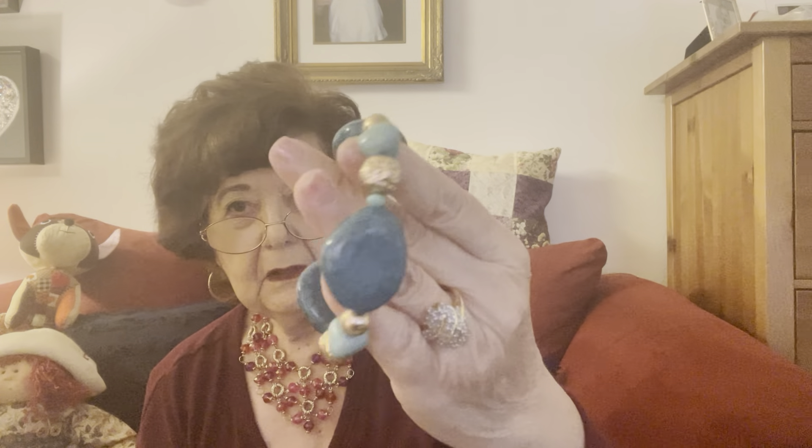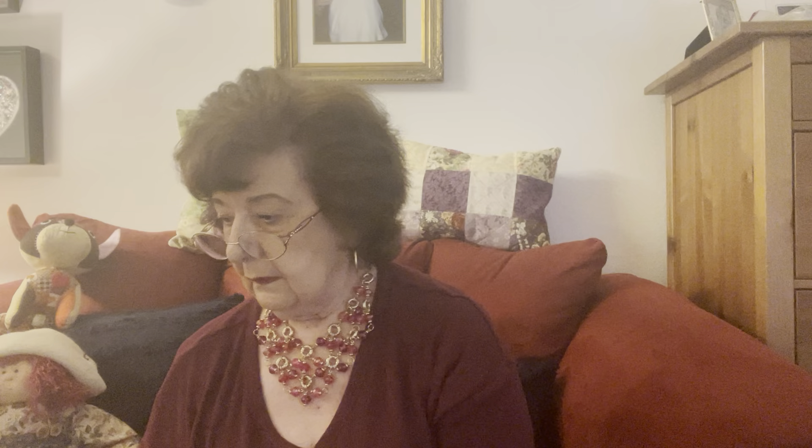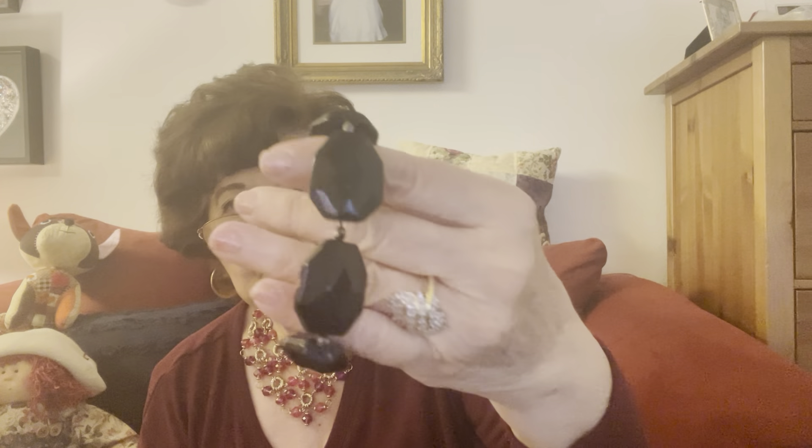Oh, that's pretty. Here's another stretch — you know, at first I wasn't crazy over stretch bracelets but once you get them on you can't even tell they're stretch bracelets. That's pretty nice. And there's one — oh, look at this. That's nice, I don't think I've ever seen one like this either.